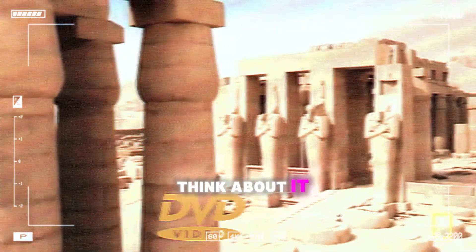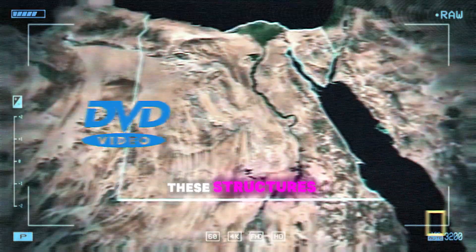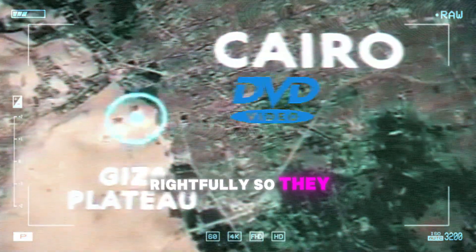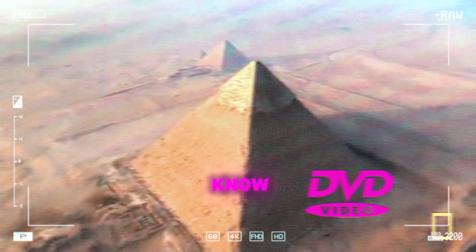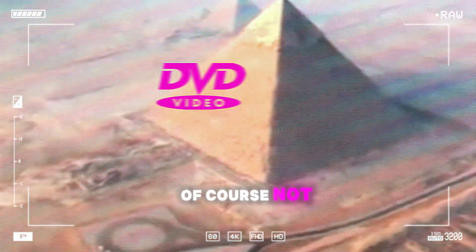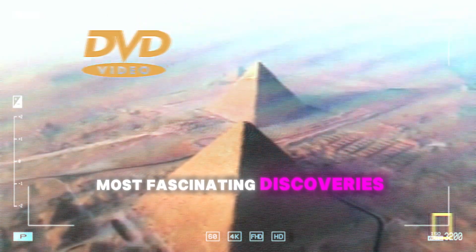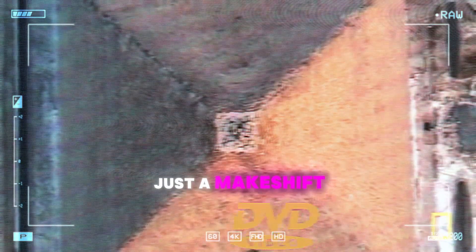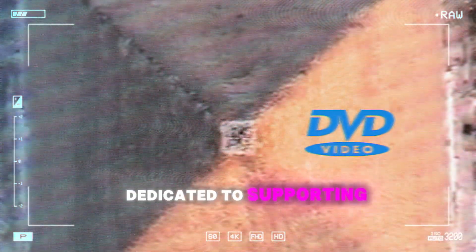Speaking of mind-blowing, we have to talk about the pyramids — millions of tons of stone, perfectly placed. Every time I see footage of these structures, I'm just in awe at the sheer scale of it all. How did they even begin to plan something like that? They are awe-inspiring. The pyramids are a testament to human ingenuity and organizational skills on a massive scale. You can't talk pyramids without mentioning archaeologist Mark Lehner, who has dedicated his life to uncovering their secrets. One of his most fascinating discoveries is a lost city of workers near the pyramids — a whole bustling community with bakeries, homes, and workshops, dedicated to supporting the pyramid project.